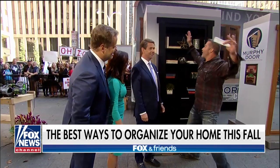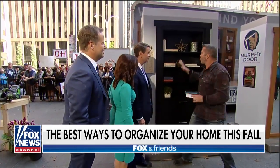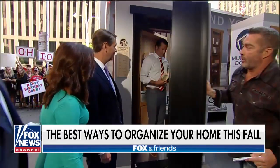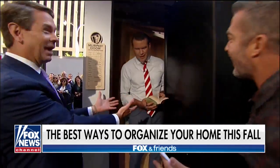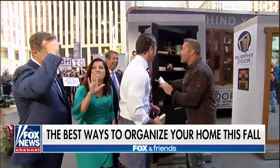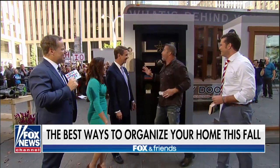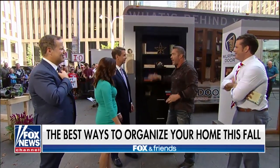That is the coolest thing I've ever seen in my life. Look at this — it looks like a bookshelf, right? But you replace your standard closet door with this bookcase. This is Murphy Door. I love these guys. They figured out how to get 20 extra cubic feet out of every doorway.